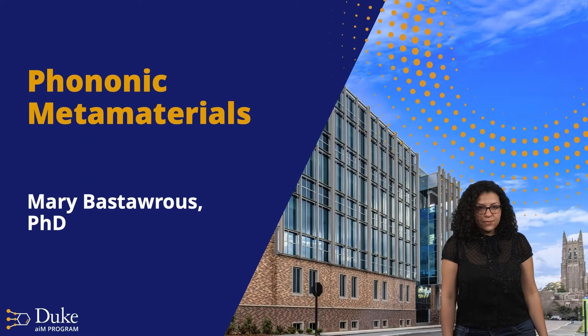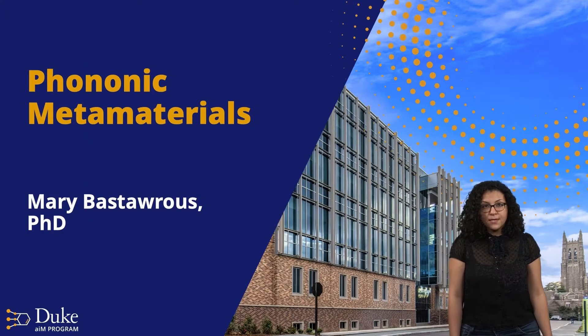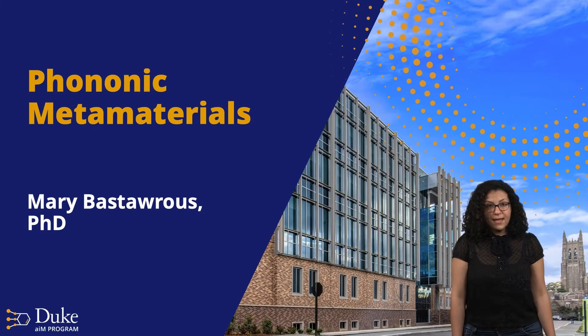Hi, I am Mary Bastourous. I'm a postdoctoral researcher at the Mechanical Engineering and Materials Science Department at Duke. I'm also a postdoctoral fellow with the AMNRT program, and I would like to talk to you today about phononic metamaterials.